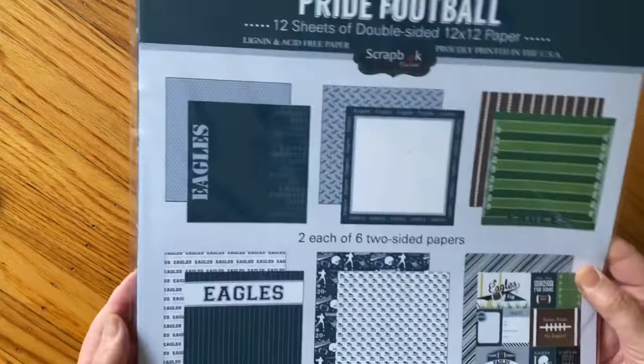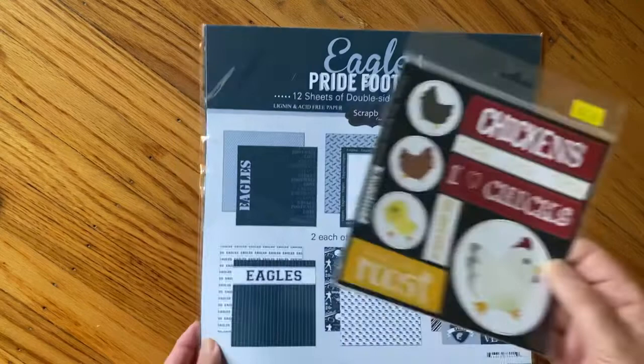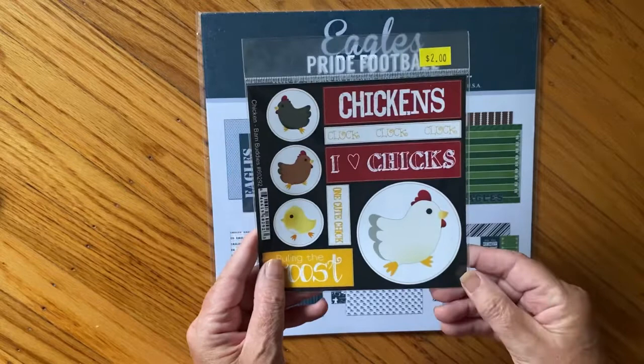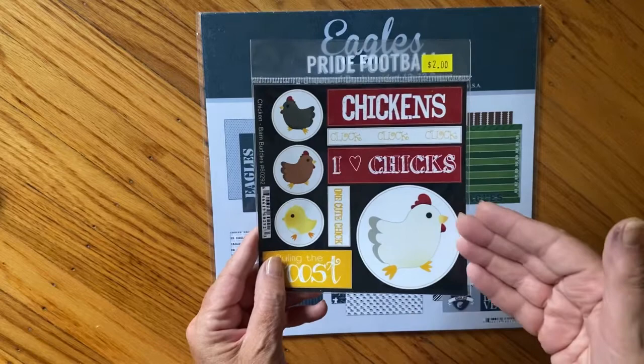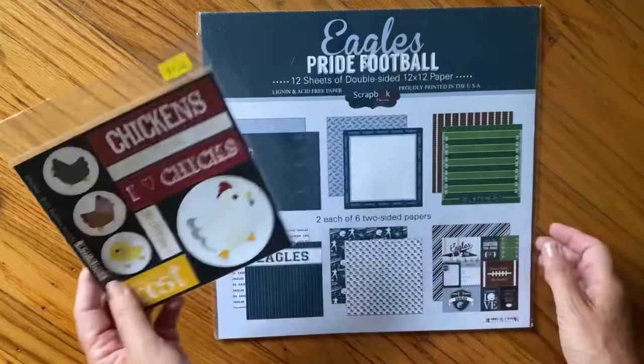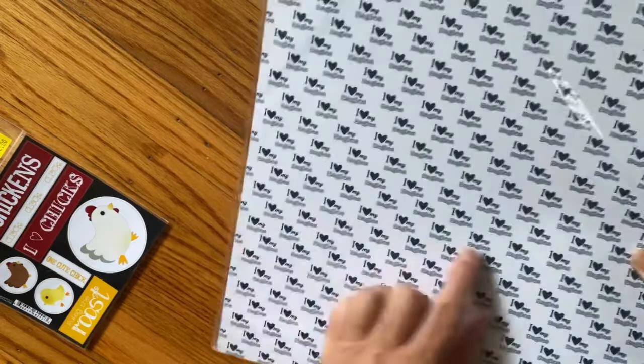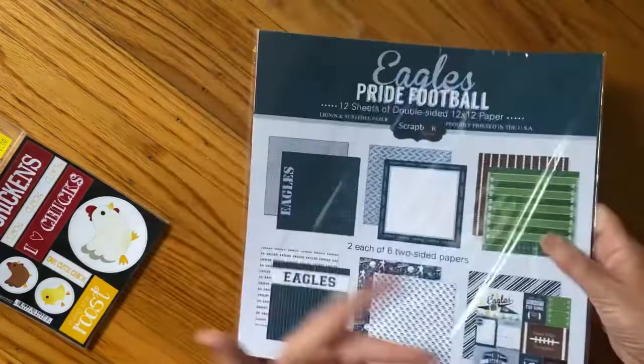Philadelphia Eagles! I asked the gentleman - they had all these laser cutouts. I had done an unboxing where Echo Park had a farm collection with roosters and stuff, and this just spoke to me. But then in the long line I heard people asking him if he had different sports teams. I got up to the register and said, 'You don't happen to have the Philadelphia Eagles, do you?' He said, 'I think so - we sold out of a few things but I'll check.' They had it, I said if you find it I'll buy it - so I bought it.